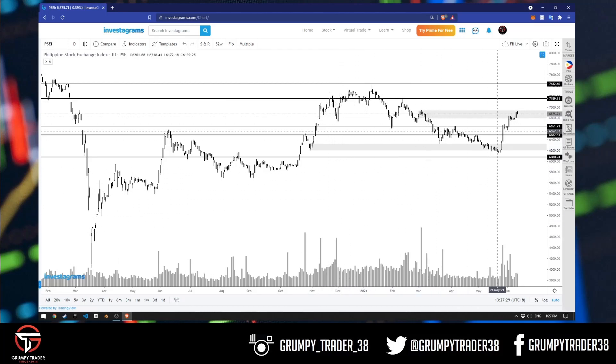So kung naalala nyo, last week we were around here. Nauntog tayo dito sa area of previous consolidation na to, and it wouldn't surprise me kung makahanap tayo ng resistance dyan. And for a while we did, and then price tried to break out again. However, before we get too excited, we have to realize na technically speaking, nasa loob pa rin tayo ng maliit na area of consolidation. It's 100 pesos lang more or less, so it's not that strong of an area of consolidation to begin with.